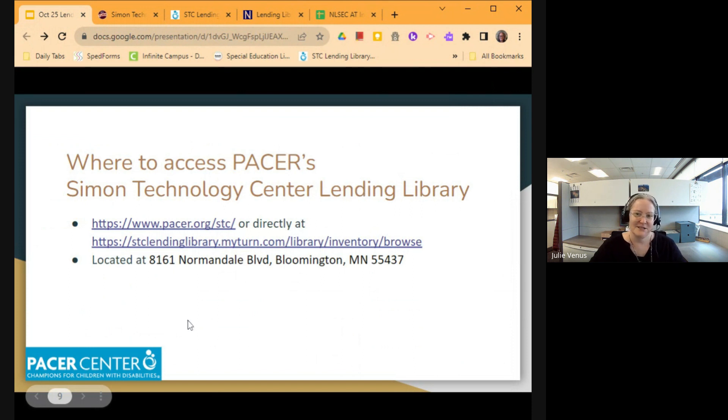The physical location for the STC is in Bloomington, Minnesota. You can stop down there and pick anything up or drop it off when you're done with it. They typically will ship things to you at their cost, and then you would pay to have the shipping returned — or your district would.